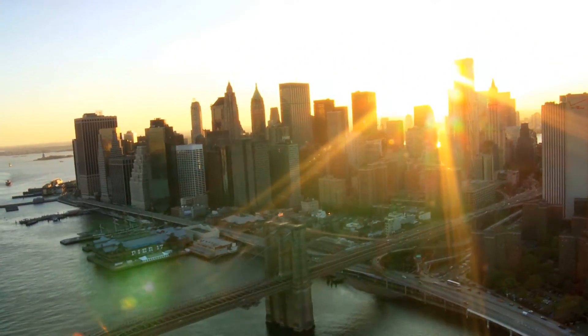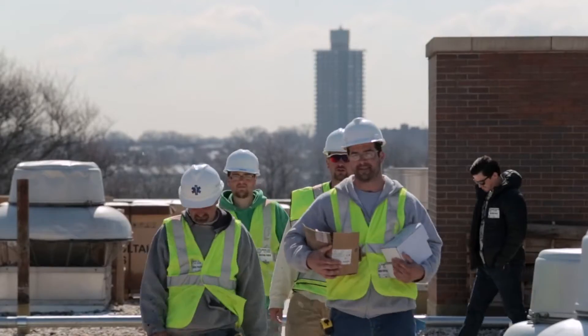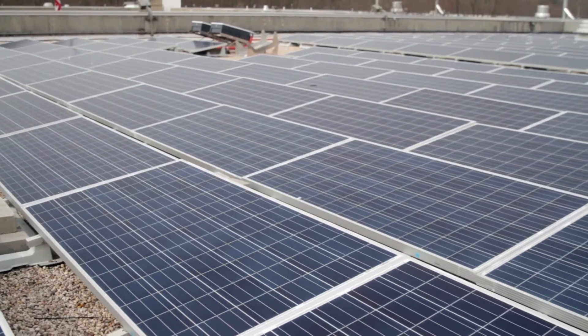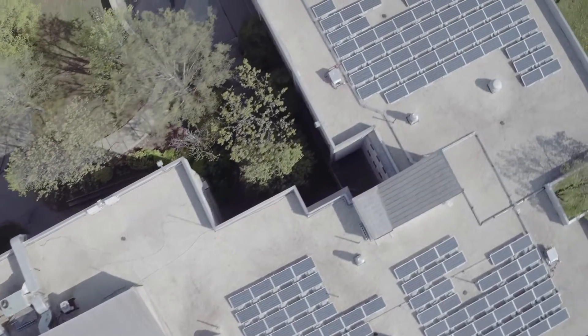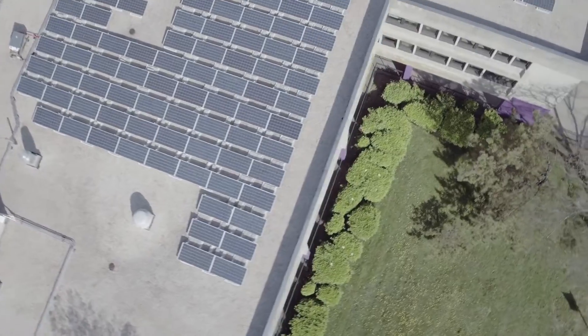The City of New York is installing clean solar energy on schools, hospitals, firehouses and government facilities across our neighborhoods. With the release of One City Built to Last, Mayor Bill de Blasio outlined a climate change action plan to bring clean energy to our cities and to transform our buildings for a low carbon future.